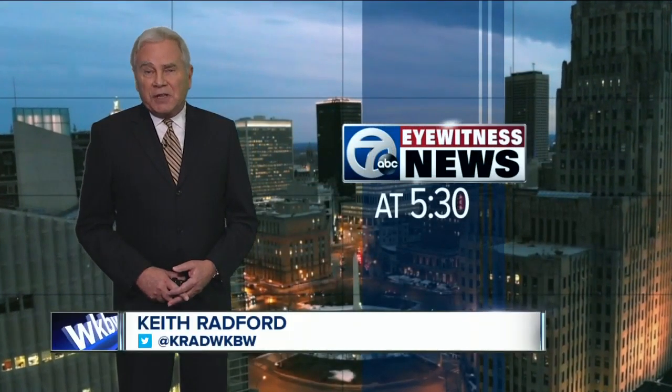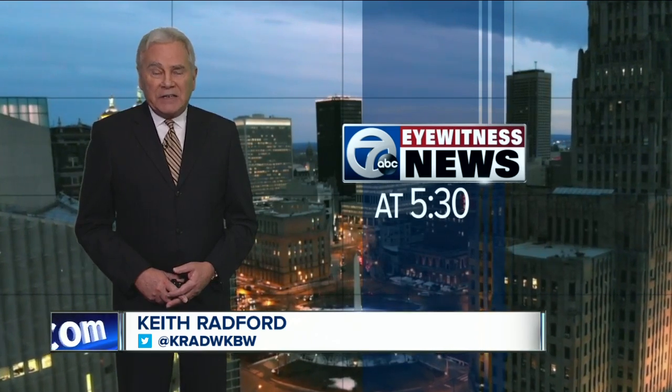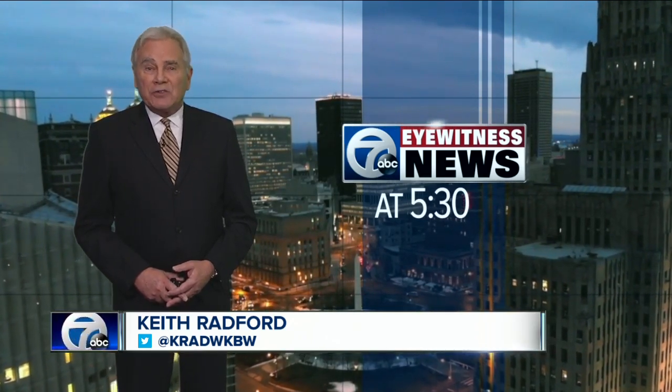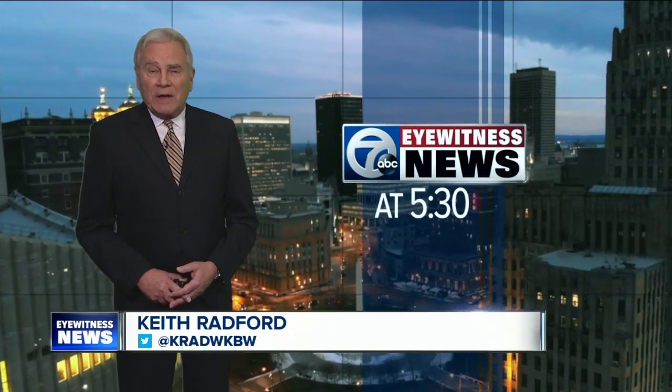Good evening. Once again, a shortage of testing components has been really a roadblock in the battle against COVID-19. Tonight, local researchers from the University at Buffalo are jumping in to help. Here's 7 Eyewitness News reporter Allah Araby.